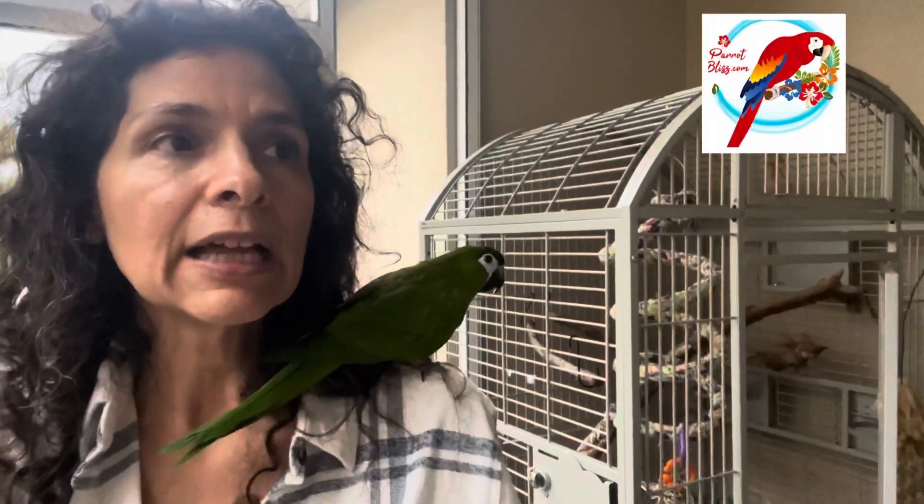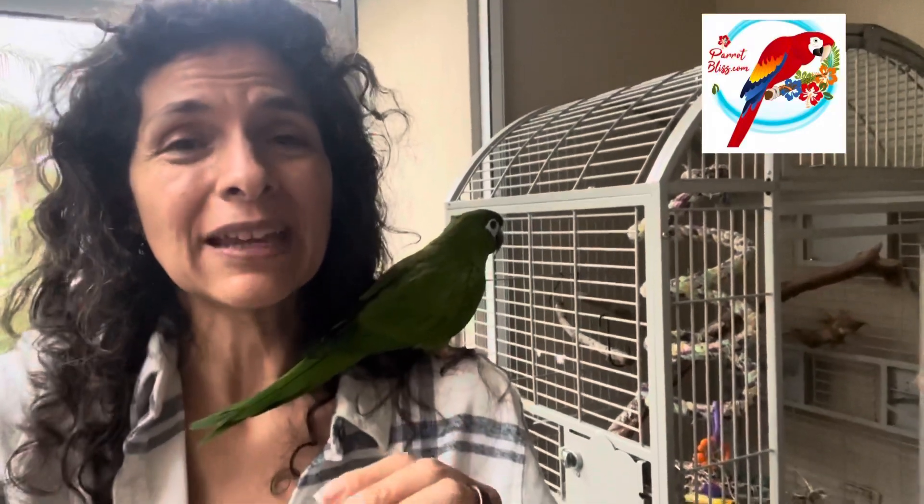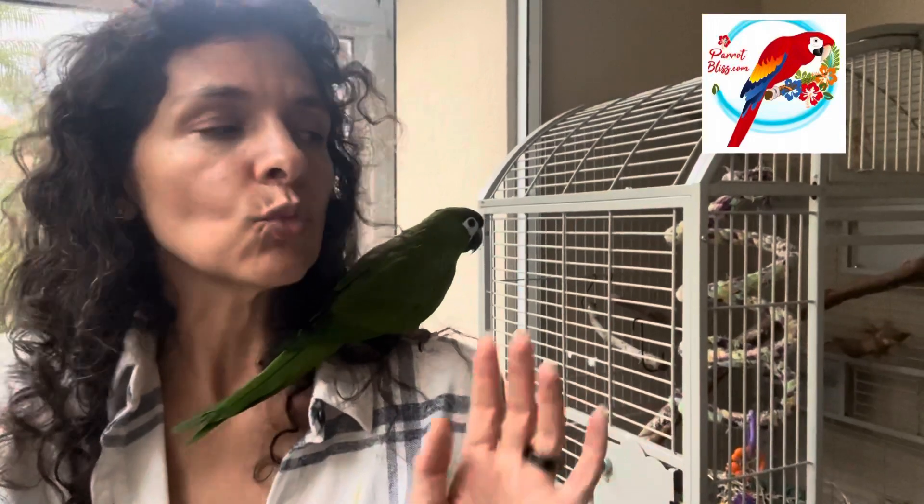Emerald was never super stressed out or anything, so I never had to give her some of Tink's Parrot Relief. Tink's Parrot Relief is CBD in hemp oil. If your parrot is stressed or having problems — like if your parrot has had a seed-based diet, or maybe you adopted an adult — their bones can get weak and their cartilage can get poor. The CBD can actually help with that; it helps relieve some pain. You can get some of Tink's Parrot Relief on parrotbliss.com.